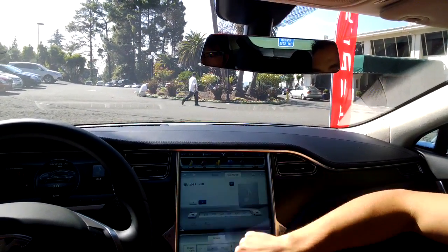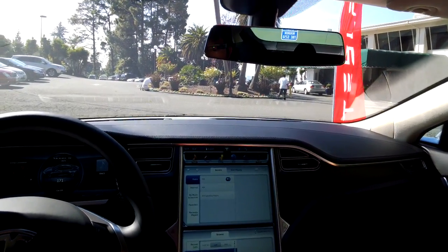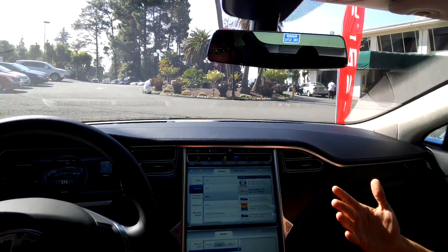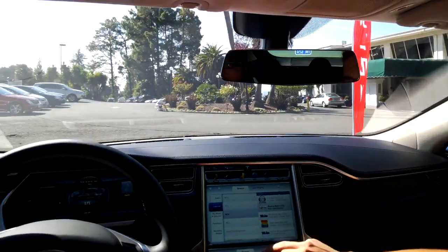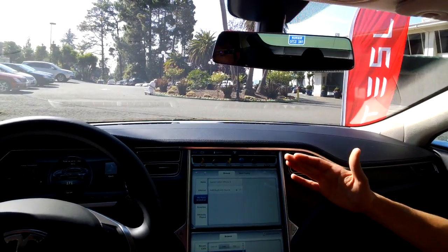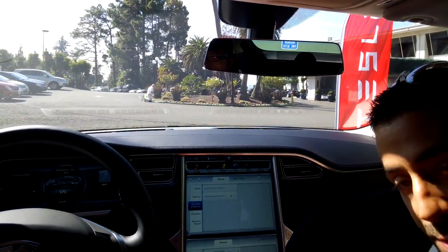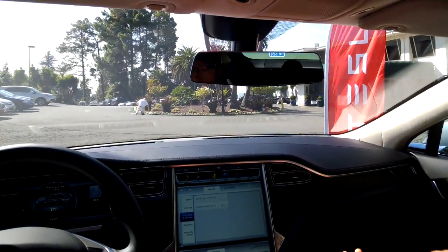Going back to the media, we have a full media system. FM and AM radio are standard, XM radio is optional, and internet radio is also standard — it's through Slacker. You can use a voice command and say any song you can think of and it'll play that song. There's also my music and devices — all the devices hooked up to the car hardwired via USB ports or with Bluetooth.